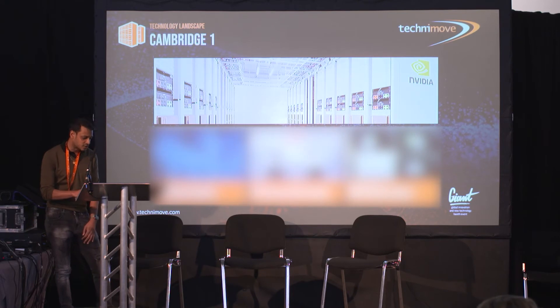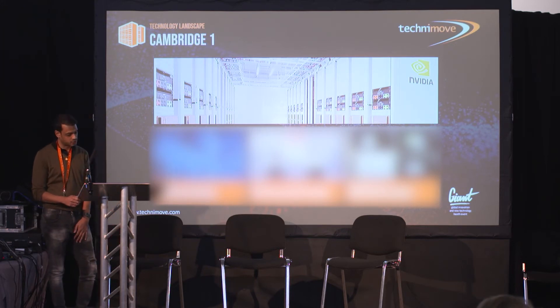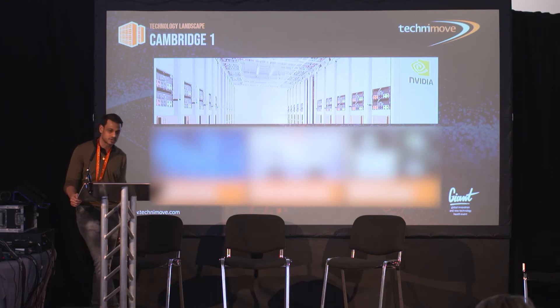Cambridge One is the largest UK supercomputer, hosted in the Harlow-based campus of the Life Sciences co-location provider Caldata. Cambridge One is accelerating health research spanning medical imaging, genomics, and drug discovery. With its founding partners AstraZeneca, GSK, Guy's and St. Thomas, King's College London, and Oxford Nanopore, Cambridge One is dedicated to advancing UK health research through digital biology, unlocking a deeper understanding of disease and breakthroughs in medicine.